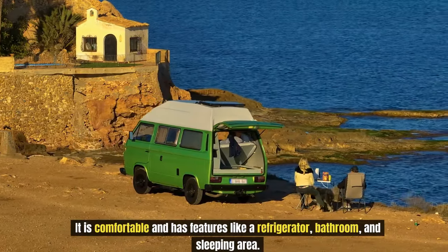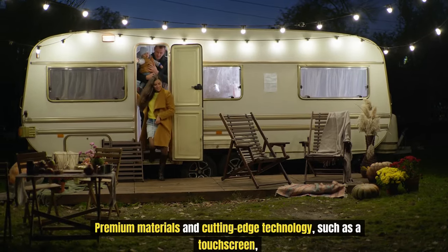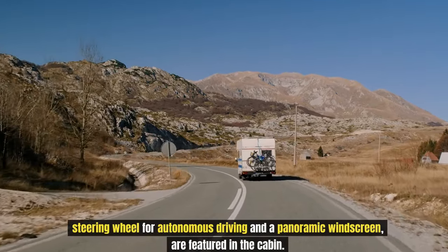It is comfortable and has features like a refrigerator, bathroom, and sleeping area. Premium materials and cutting-edge technology, such as a touchscreen steering wheel for autonomous driving and a panoramic windscreen, are featured in the cabin.